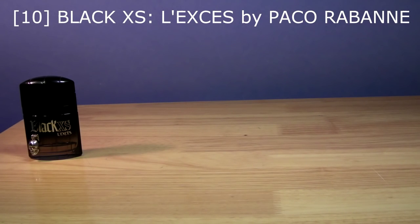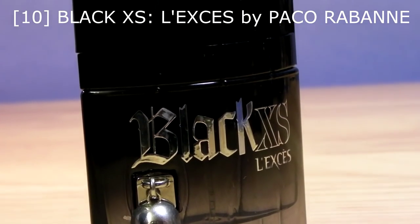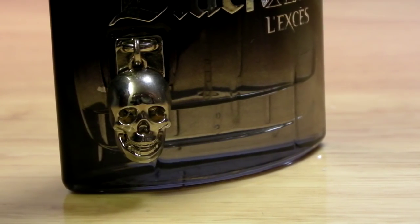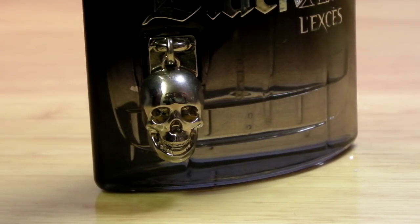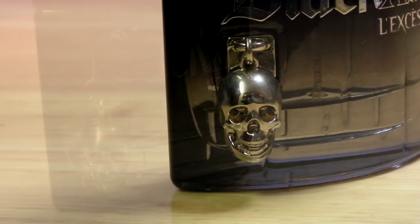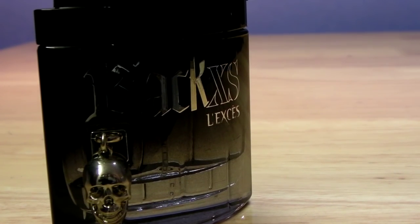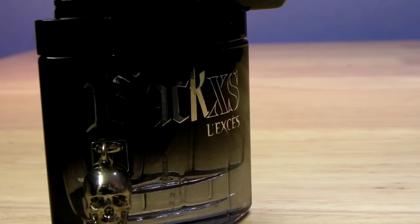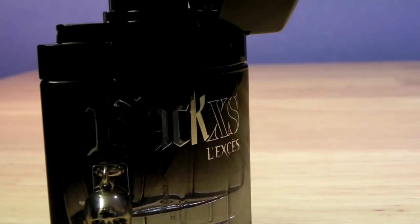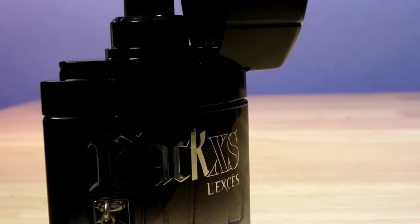At number 10 I'm picking Paco Rabanne's Black XS. This is a really nice pineapple — a fruity pineapple — and it's quite aquatic too. I get a sort of wet patchouli vibe in this fragrance, and it's quite ambery in the dry down. It's a very long-lasting fragrance; the projection is above average. I get about eight hours of longevity and about three to five hours of decent projection. It's a really nice casual fragrance and can be used for clubbing, as the projection is quite strong.